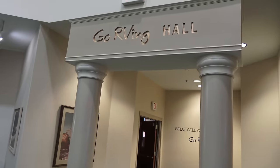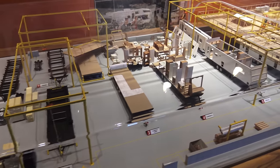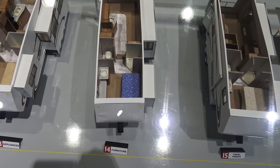First, we have the Go RVing Hall. And we begin with this model of an RV manufacturing plant. Here we see travel trailers and fifth wheels at different stages of manufacturing.